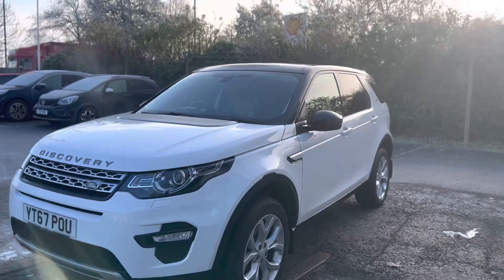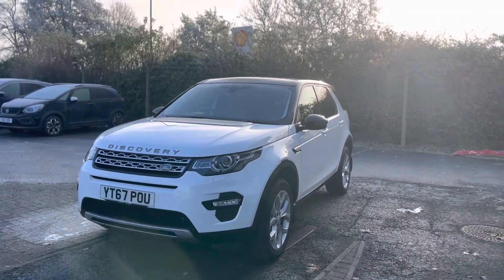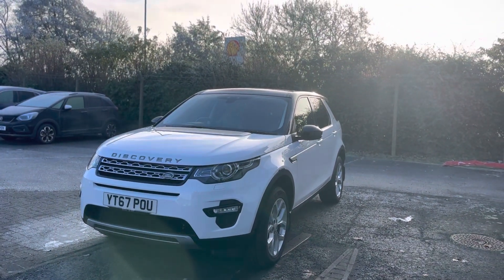Any questions about this vehicle, please give one of our team a call on 01472 494 636.